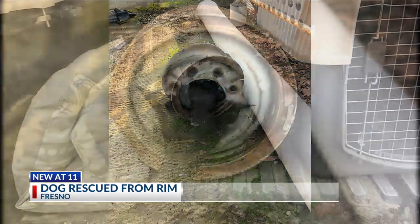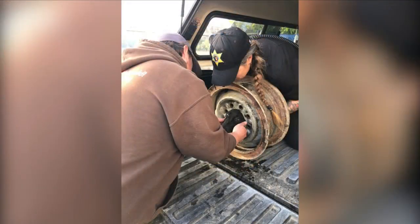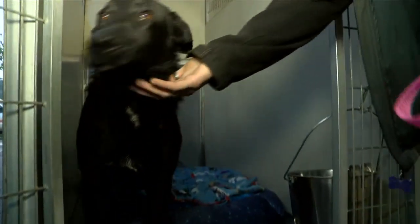Here's a look at the dog actually stuck in that rim. How the dog got in there is still a mystery, but officers from the Fresno Humane Animal Services came to the rescue. Our Kirsten Mitchell with more on this bizarre situation and the search for the dog's owner.